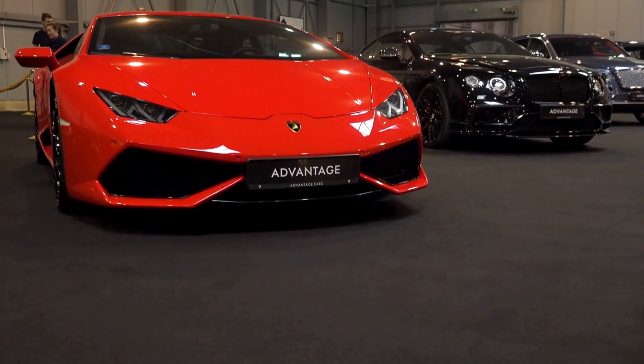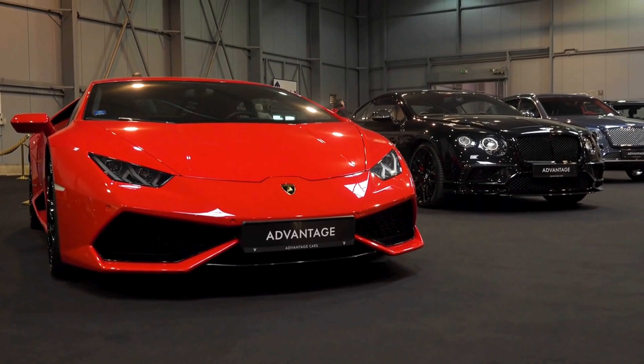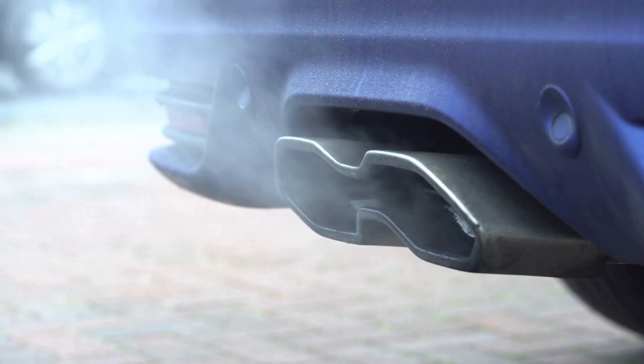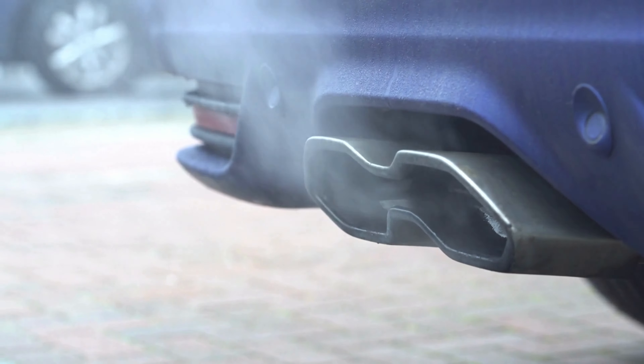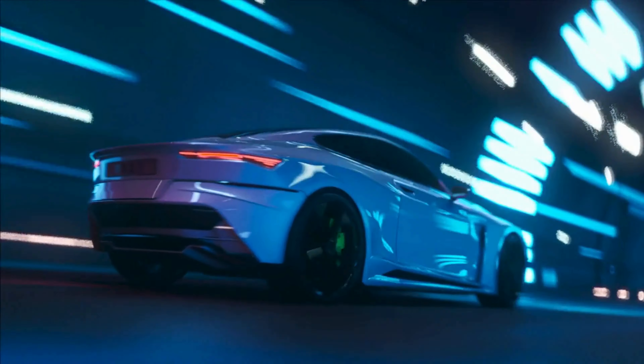Kicking off our list at number 10 is a true Italian masterpiece, the Lamborghini Aventador SVJ. With its aggressive styling, roaring V12 engine, and advanced aerodynamics, this bull on wheels accelerates from 0 to 60 MPH in just 2.8 seconds. It's not just a car, it's a raging beast on the road.